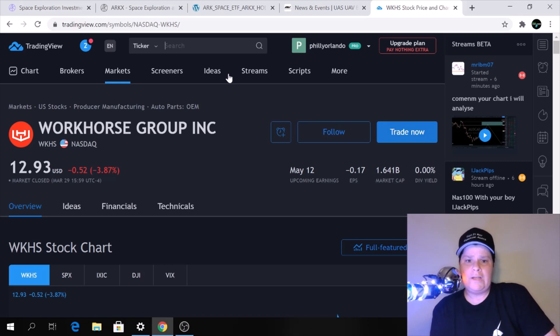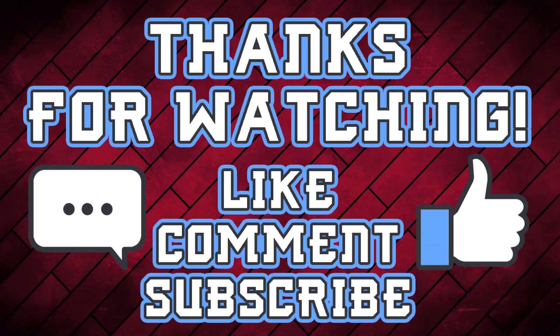Thanks so much for watching. Don't forget to smash like and subscribe, and I will see you in the next video.